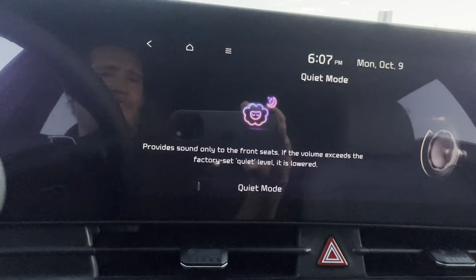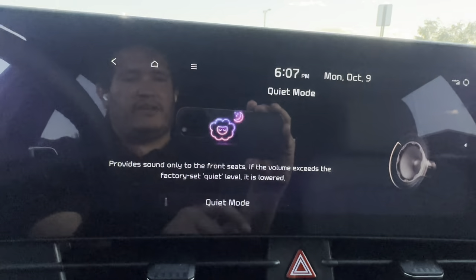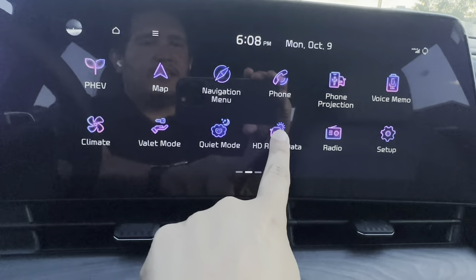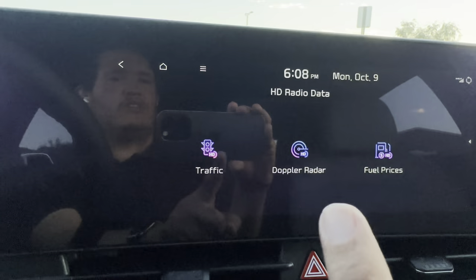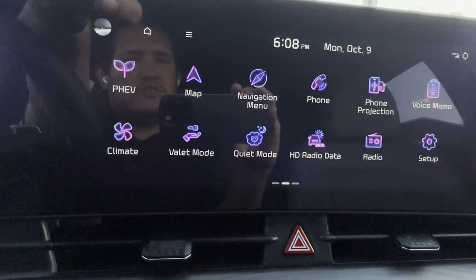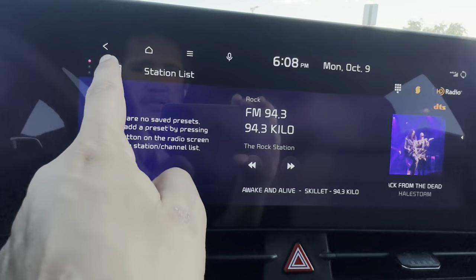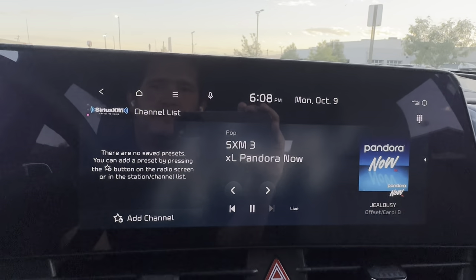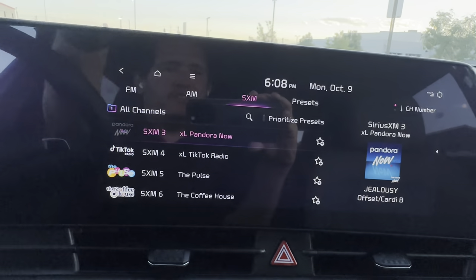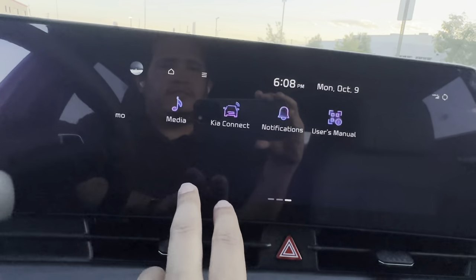Other features include voice memos, climate control, valet mode, and quiet mode — which provides sound only to the front speakers and automatically lowers volume if it exceeds a factory-set level. There's also HD Radio with traffic, Doppler, and fuel prices — more useful in bigger cities. The radio screen is easy to use: AM, FM, SiriusXM — tap your channel list, and star any favorite.